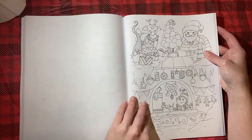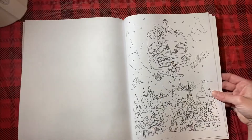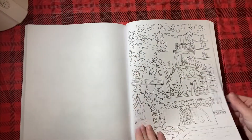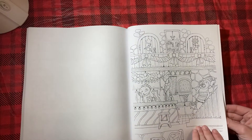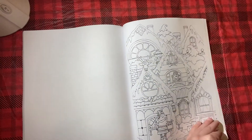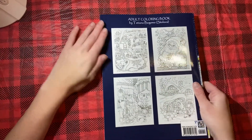Almost there, guys. I love this one too — look how cute Santa is. It's like a merry-go-round. All these little elves, so cute. A house — that's a very cute outside house one. And yeah, that is the back cover with some of the images that are inside.